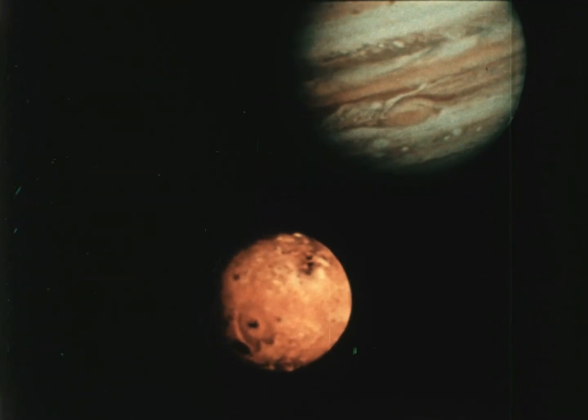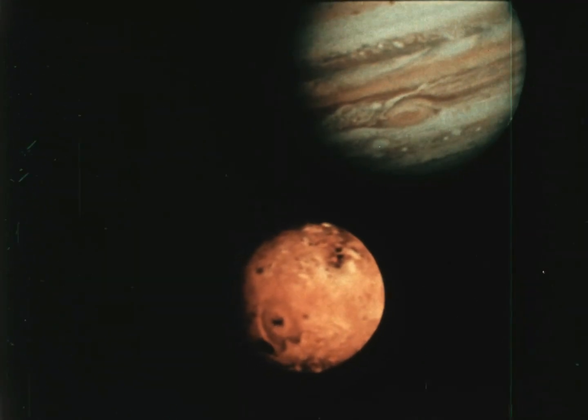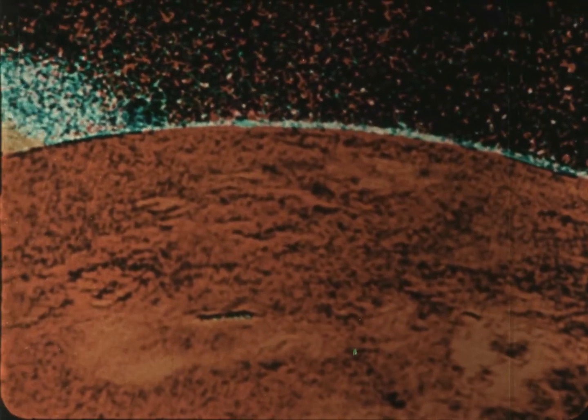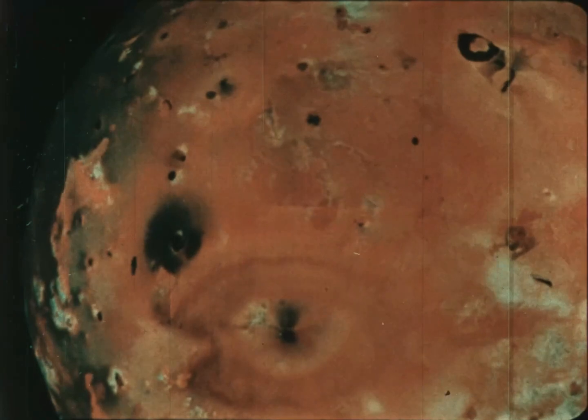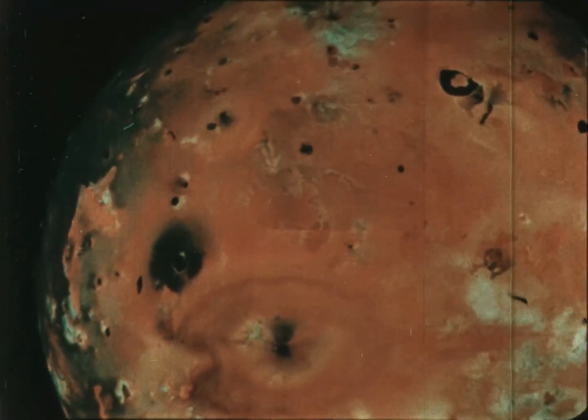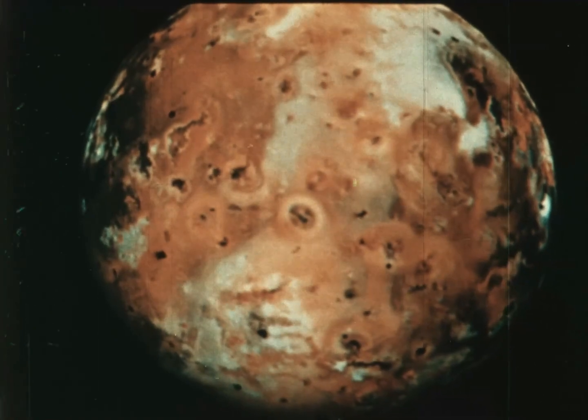Io has many active volcanoes. Computers were used to bring out details in pictures of Io, and a huge plume of volcanic material could be seen rising from one of the volcanoes. This is the only place other than Earth where we have ever seen volcanic eruptions. Far from being a frozen dead world, Io turned out to be the most active body in the solar system.